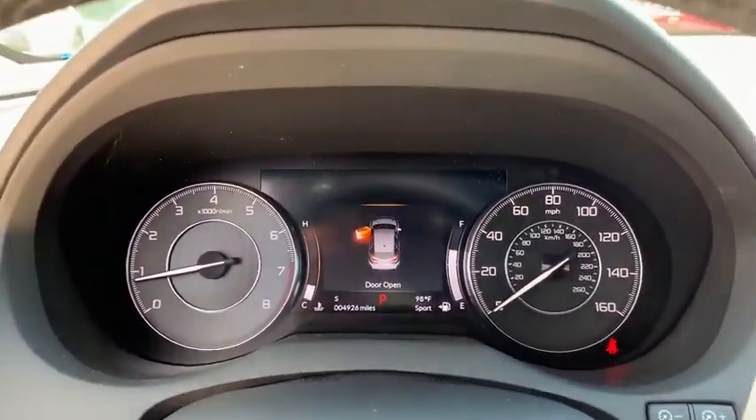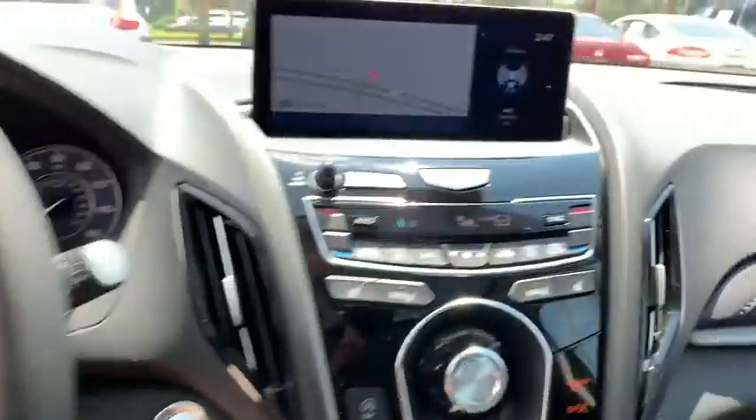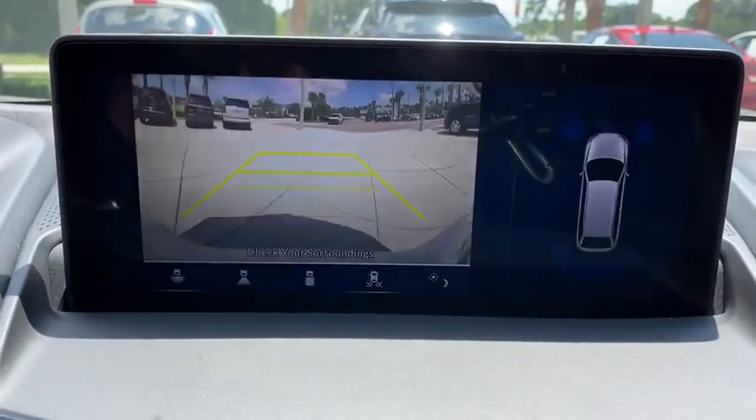Bluetooth, leather-wrapped steering wheel, adjustable steering wheel, power steering, keyless start, auto-dimming rear-view mirror, floor mats, four-wheel disc brakes. Come see the car for yourself.